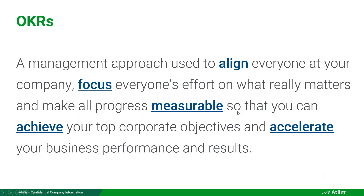So what are OKRs? OKRs, or Objectives and Key Results, is a management approach used to align and focus people, make progress at your company measurable, so that you can achieve top corporate priorities and ultimately accelerate your business results. Alignment is complicated — getting everyone on the same page — and then focusing people so they're not diluting their effort, but really focused on what truly matters.